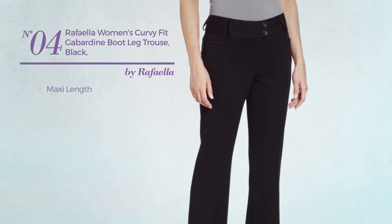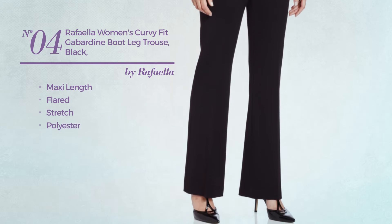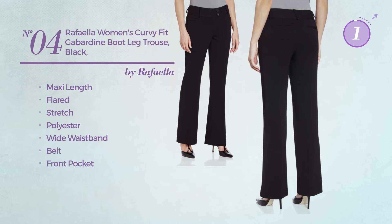Number 4, a maxi length flared garment, crafted from stretch polyester. This garment includes a wide waistband, belt, and front pocket. Available merely in black color.